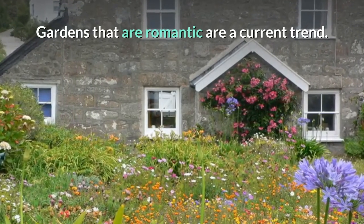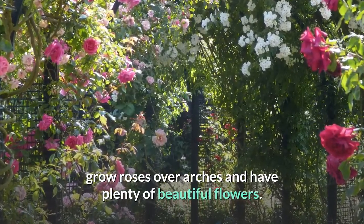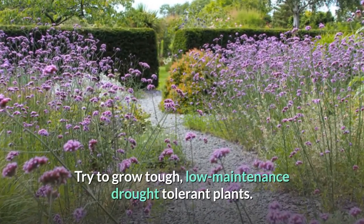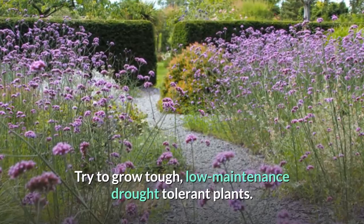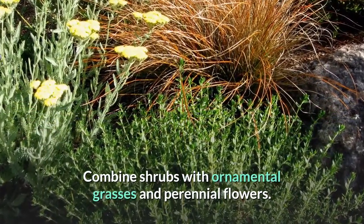Gardens that are romantic are a current trend. Grow roses over arches and have plenty of beautiful flowers. Try to grow tough, low-maintenance, drought-tolerant plants. Combine shrubs with ornamental grasses and perennial flowers.